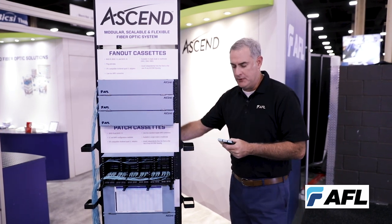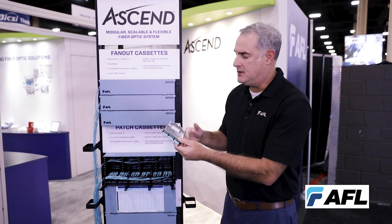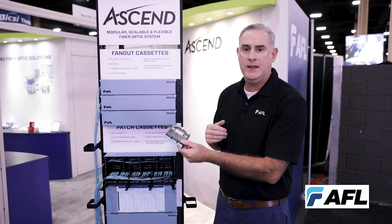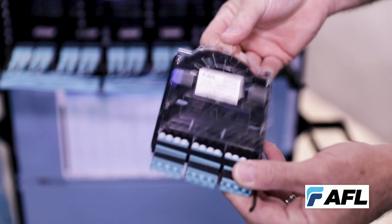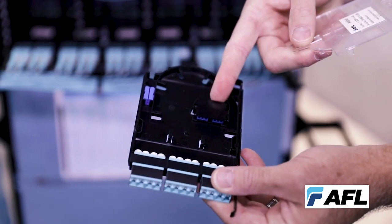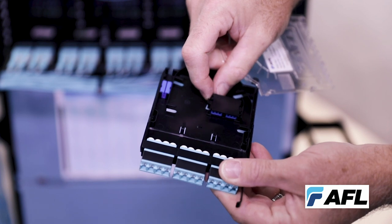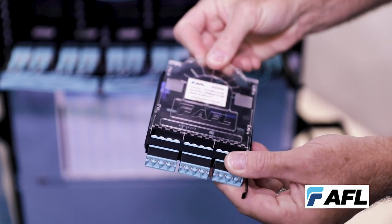A third popular solution is a splice cassette. This particular solution allows you to build in place to enhance your data center environment. This specific product is exciting in that it's self-contained, able to be installed outside of the rack and panel where you have easy access, and then installed in our trays in a very efficient manner.